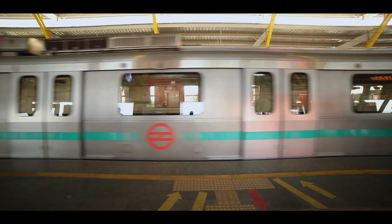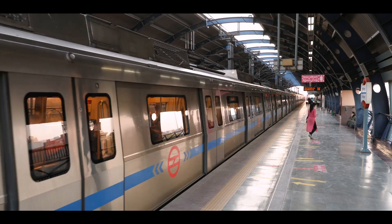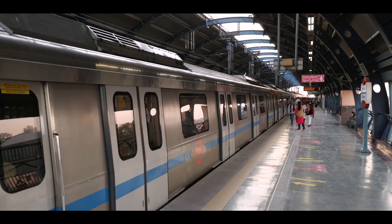Elevated stations are provided with one ASS and one main distribution board which distributes power to all the utilities in the entire station.